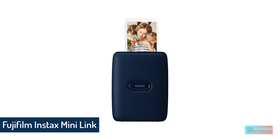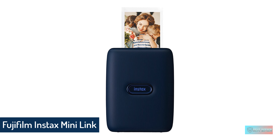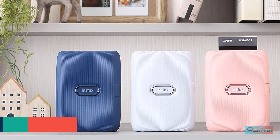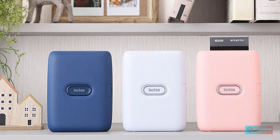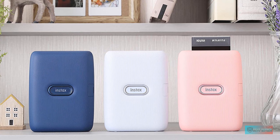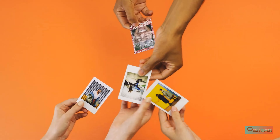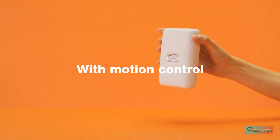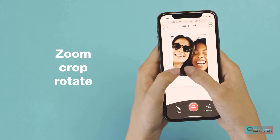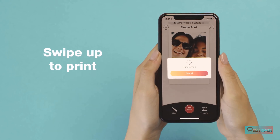Number 4: Fujifilm Instax Mini Link Smartphone Printer. The Fujifilm Instax Mini Link produces prints with tiny image sizes — just 1.8 in x 2.4 in (62 x 46 millimeters). That'll be a benefit for some and a drawback for others, but if the idea of small but perfectly formed prints excites you, then this stylish and portable printer has a lot to offer.